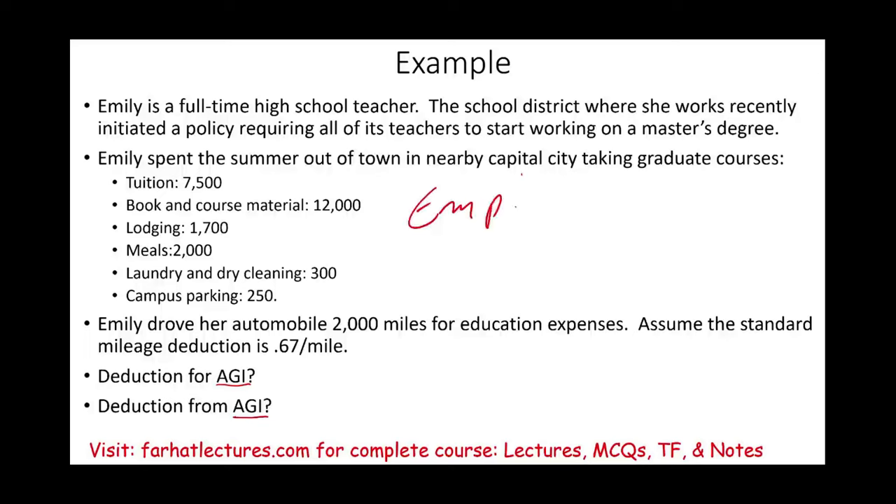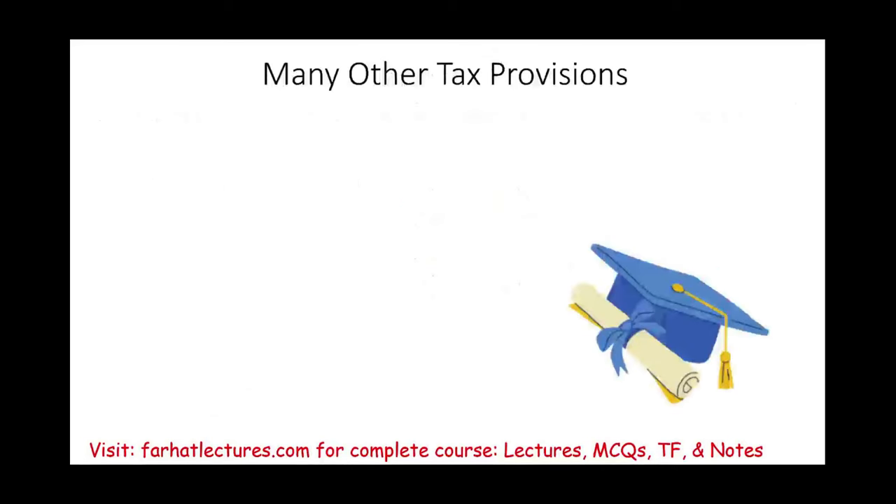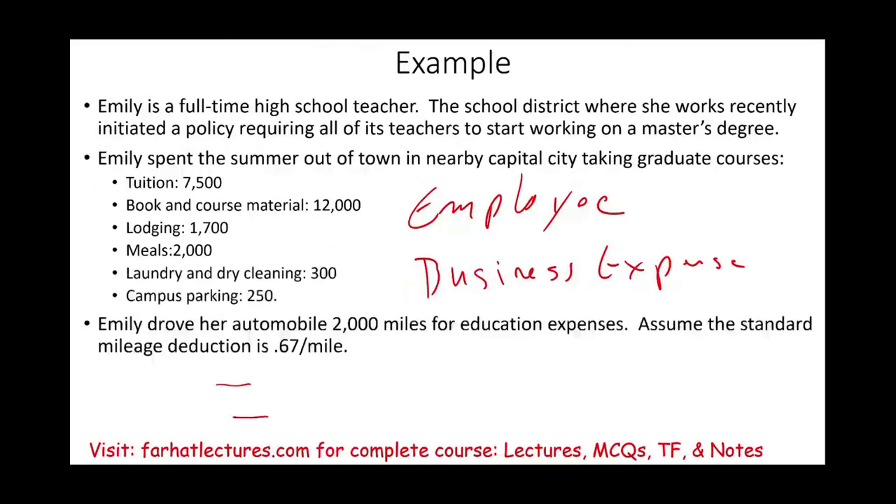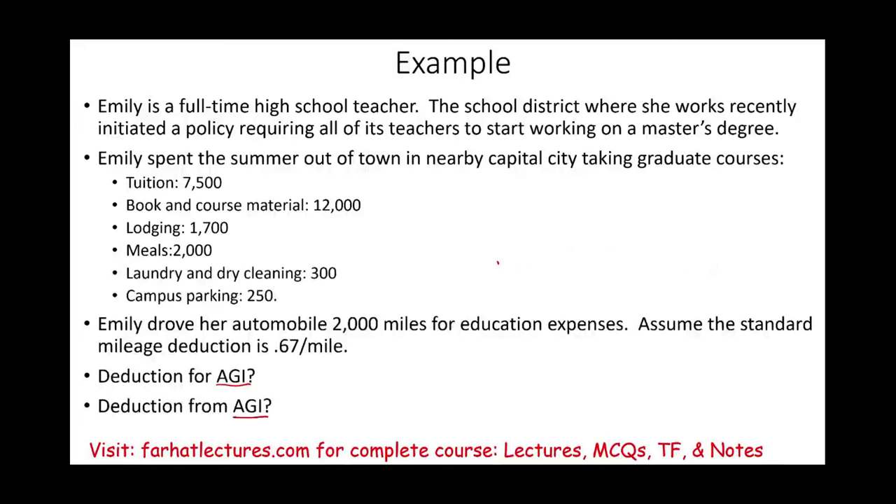Let's be careful here. She's not self-employed — she's an employee working for the school district. So forget the business expense rules. Can she get any deduction for AGI? Assuming she meets the income limit and is single, she qualifies for the qualified tuition deduction. This is one of the many education programs Congress provides. She can deduct $4,000 of her $7,500 tuition for AGI — basically as an adjustment — reducing her taxable income by $4,000.